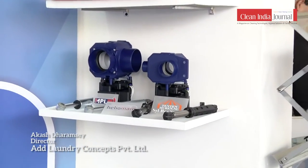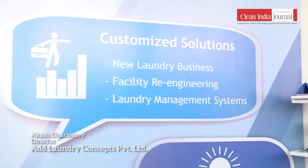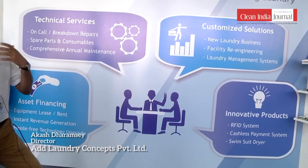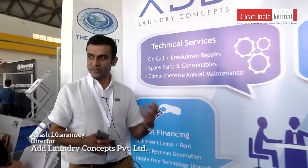We have also introduced an RFID system that can track garments in the process for a centralized laundry — where garments go out of the system, you can track where they have gone, when they have gone, the number of washes they have undergone, and how many washes they have lasted. Those kinds of reports can be generated.